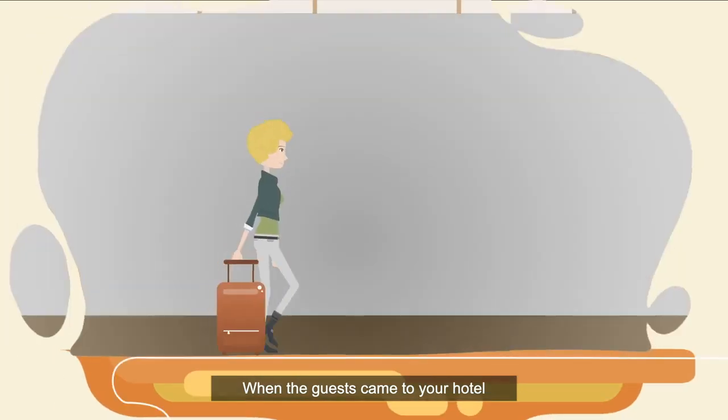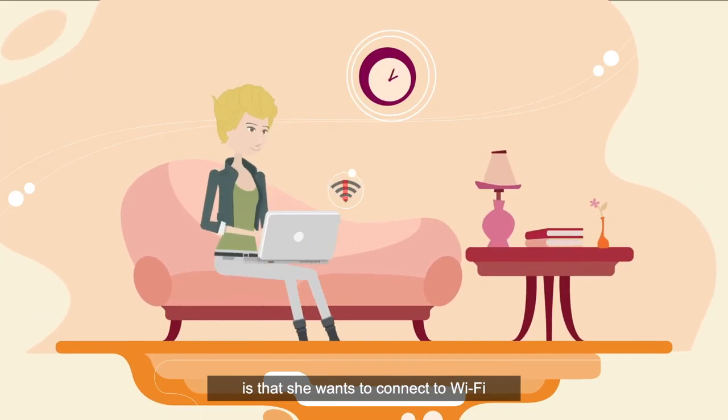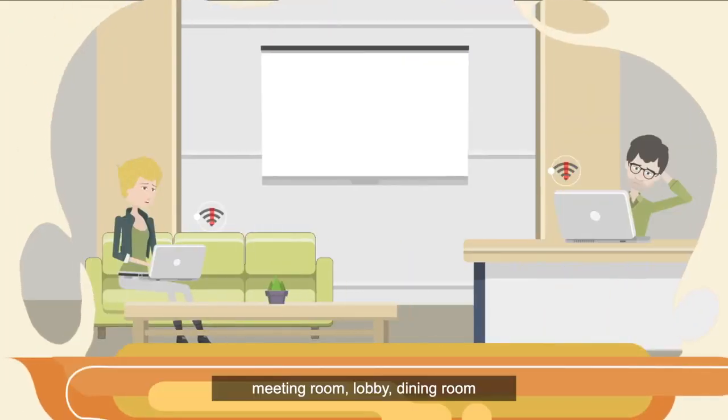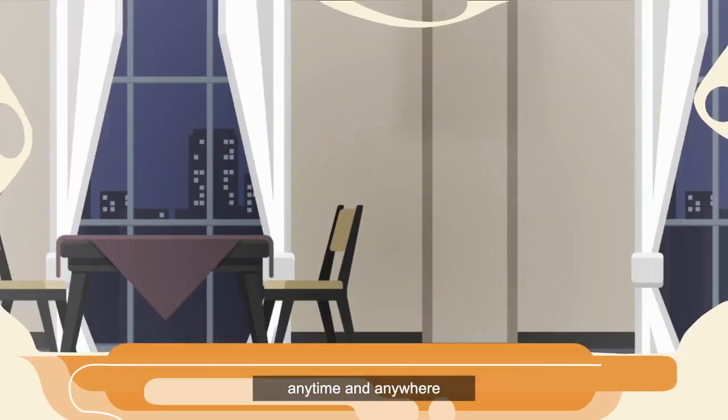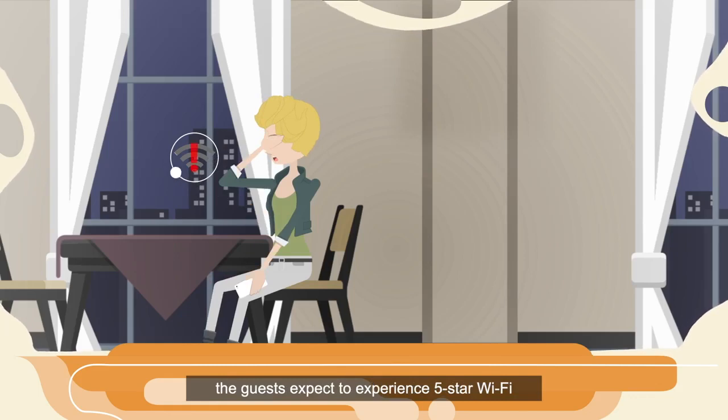When your guests come to your hotel, one thing that has never changed is that he or she wants to connect to the Wi-Fi in the guest room, swimming pool, the meeting room, lobby, dining room — anytime and anywhere. Although it is not a five-star hotel, guests expect to experience five-star Wi-Fi.